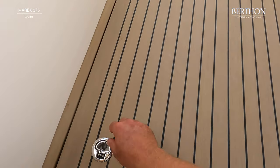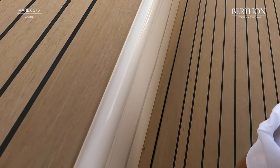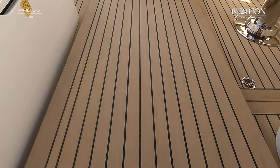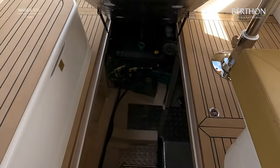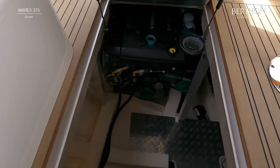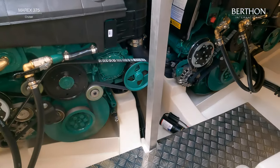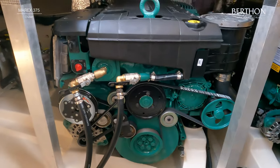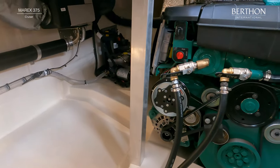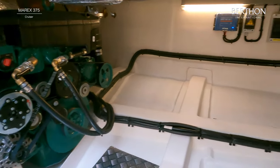The MARX 375 is available in a range of twin and single engine options, which can be specified with out-drive or shaft drive configurations. The boat can also be specified with bow and stern thrusters and the option of a joystick docking system. The generous engine room is beautifully finished and laid out. The Volvo engines on this boat are fitted with out-drives which afford considerable storage space forward of the engines as they are transom mounted.